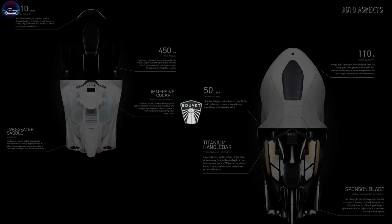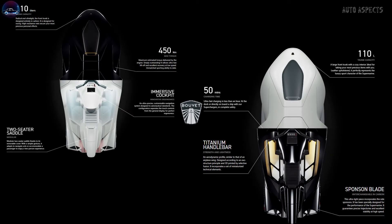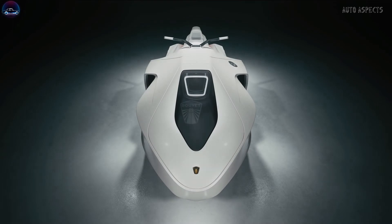Bouvet Marine offers its MMO-1 electric hypermarine jet in two versions: the Supermarine MMO-1 NACRA and the Supermarine MMO-1 Black.